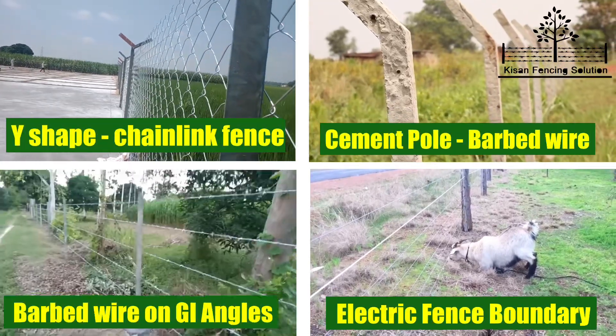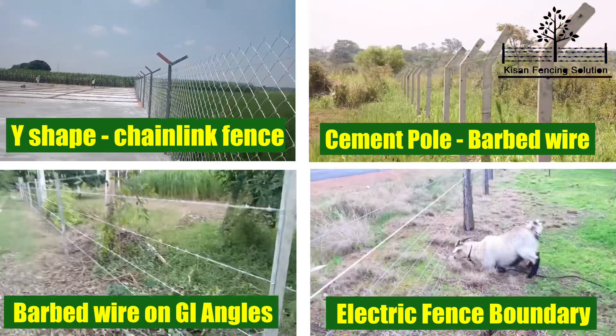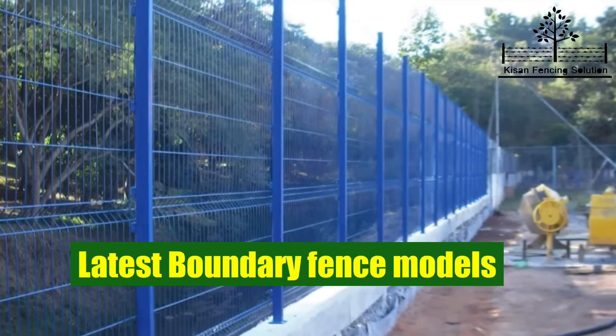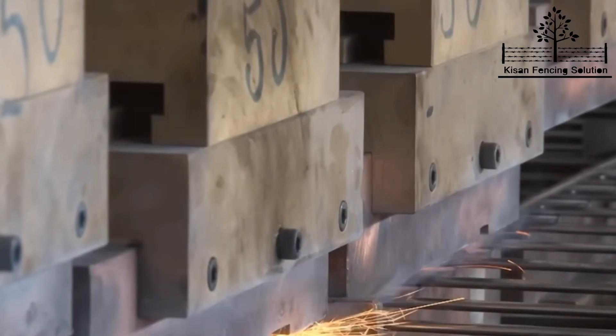Hello friends, welcome back to our channel Kisan Fencing Solutions. Through this channel we have shared various boundary fencing models which we have installed throughout India in the last 2-3 years. Today we have launched two new boundary fencing solutions with new technology.